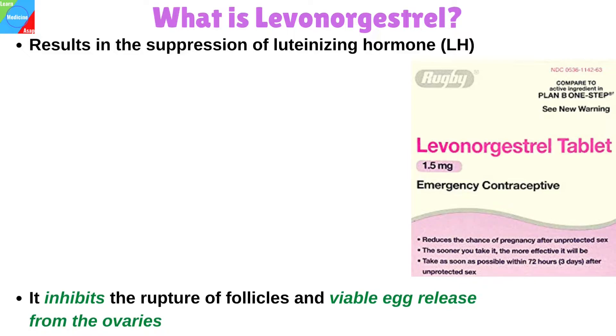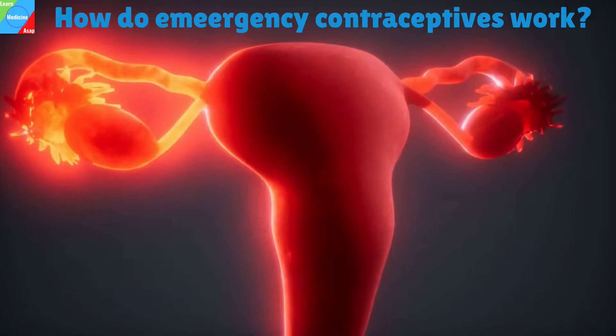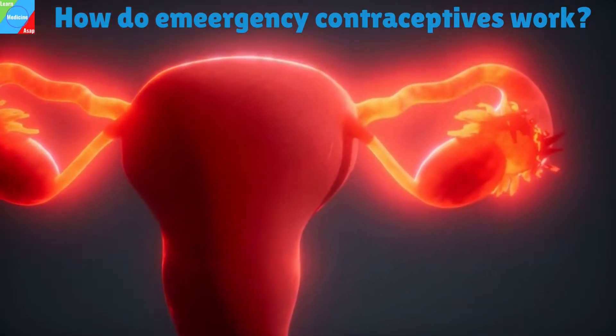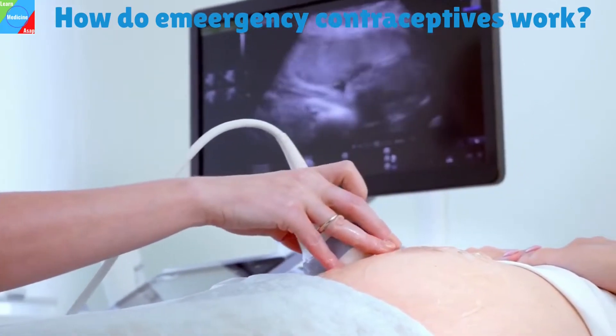Norpil has been proven to be more effective when administered before ovulation. How do emergency contraceptives work? A mature egg is released from the ovaries during a woman's normal menstrual cycle. This is called ovulation.